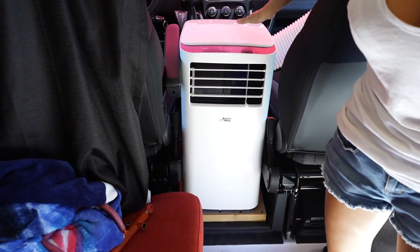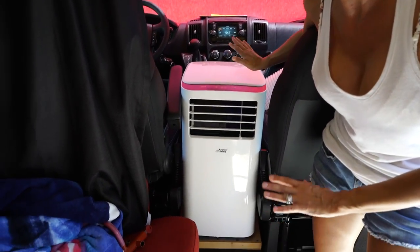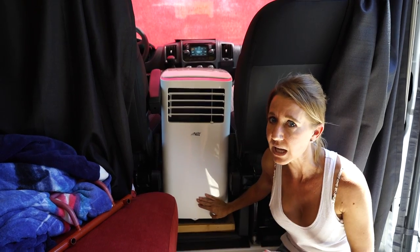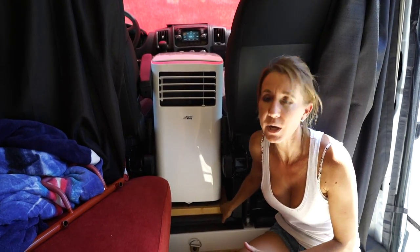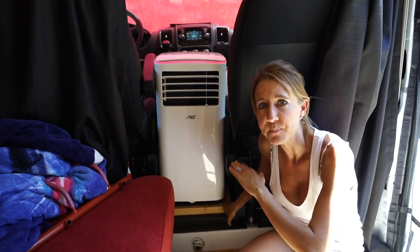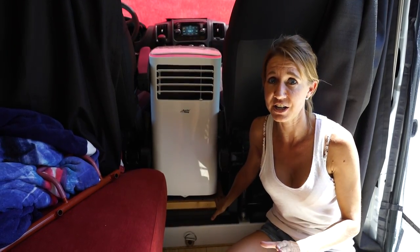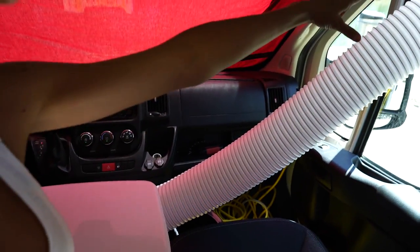Let me show you our setup. In our previous videos we have shown you but I want to give you another rundown since we're specifically talking about the Arctic King portable air conditioner. This air conditioner has to sit flat and level or it will not work properly. Bill has built this really cool little wooden piece to sit under it because the area that we have it sitting is actually at an angle. He built this which is perfect because it allows it to sit flat and that allows it to work properly and efficiently.